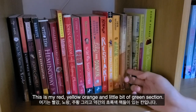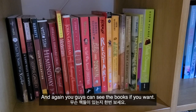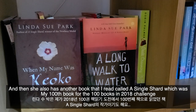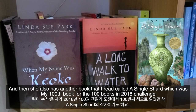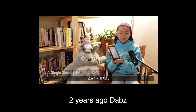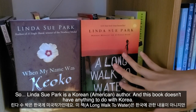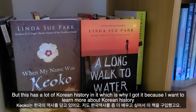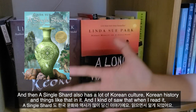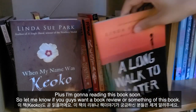This is my red, orange, yellow, and a little bit of green section. Two books here are by Linda Sue Park. She also wrote A Single Shard, which was my 100th book for my 100 Books in 2018 challenge. Linda Sue Park is a Korean author and A Single Shard has a lot of Korean history and culture in it, which is why I got it. I'm going to be reading another one of her books soon, so let me know if you want a book review.